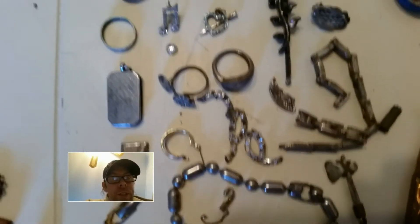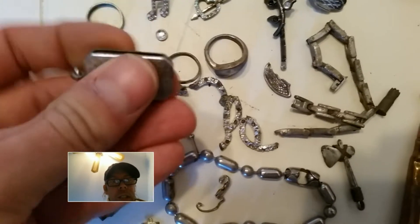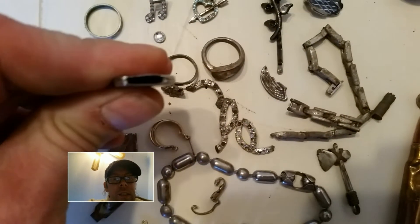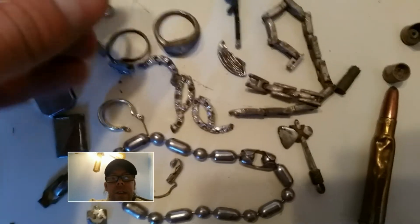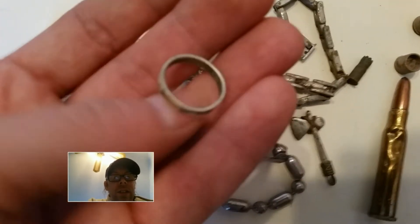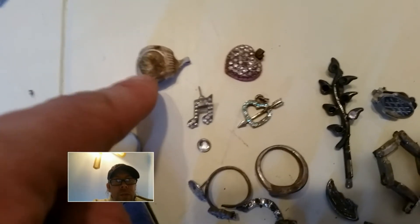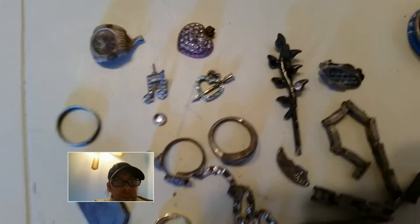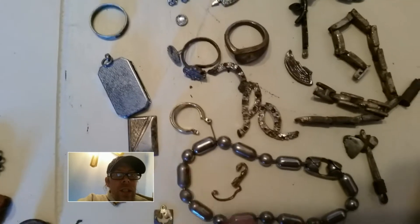My junk jewelry. I destroyed this one opening it to see what's inside — I saw the design so I thought, oh what's in there? Nothing. Another tungsten, titanium, or even aluminum ring — really cheap ring. A couple more junkers — all junkers.